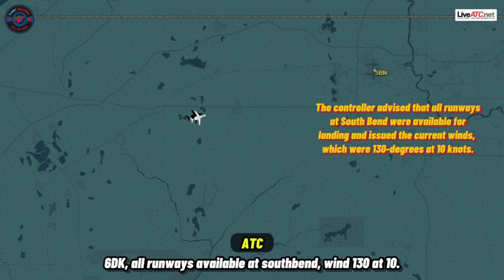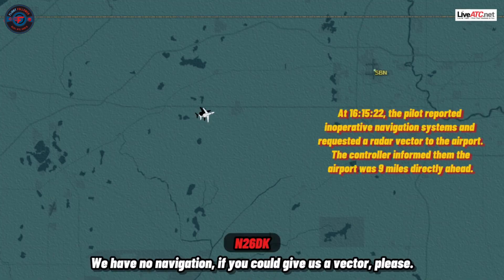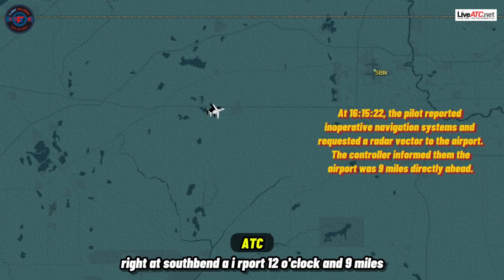6 Delta Kilo, all runway is available at south end. Wind 130 at 10. We have no navigation — if you could give us a vector, please. 6 Delta Kilo, roger. Maintain your present heading south, you're directed right at south end airport, 12 o'clock and 9 miles.